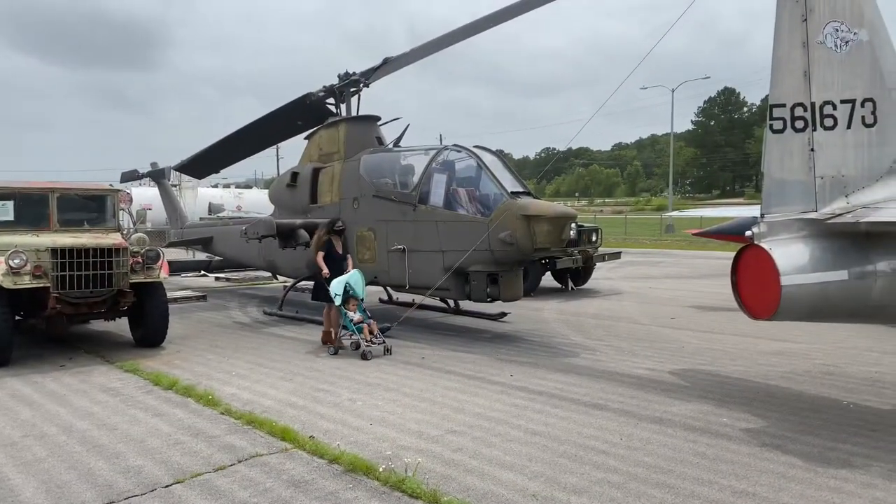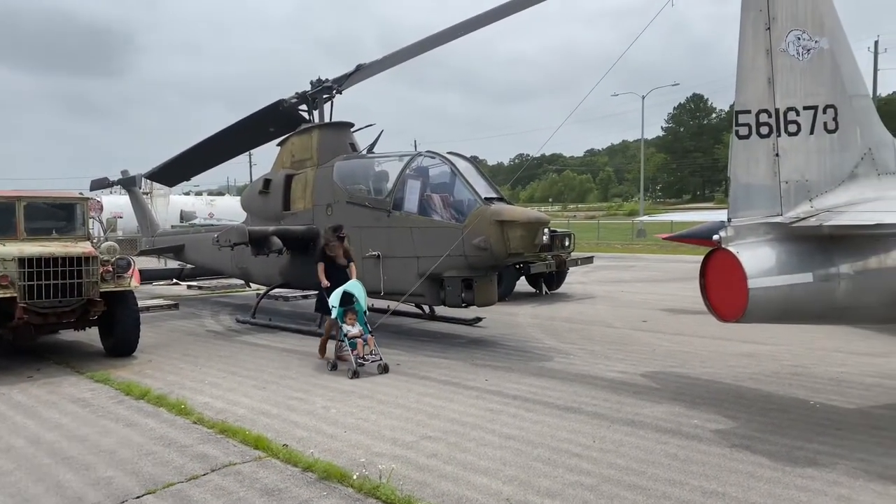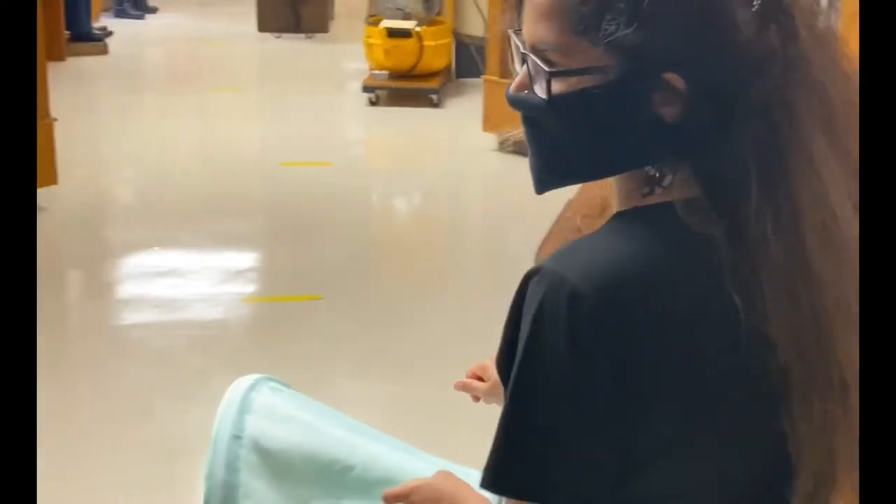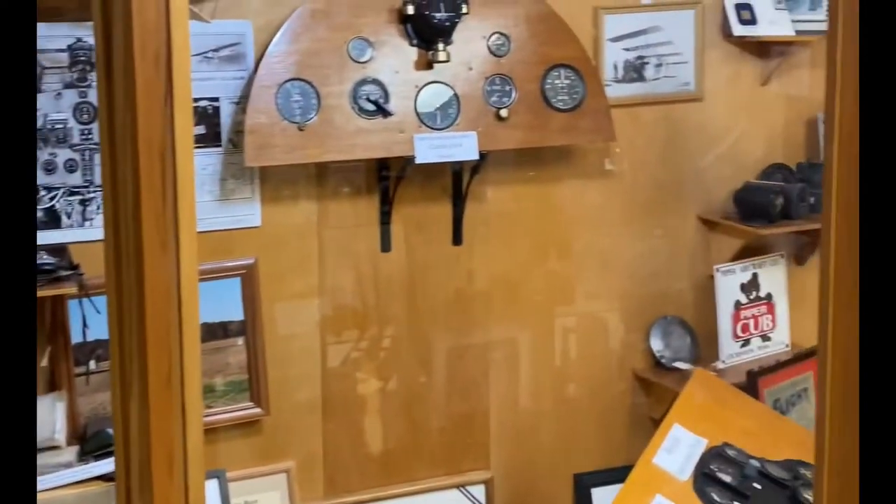Hello friends, how are you? I am Pranali and this is Pranoo American Vlog. Today's video is very special. Today we are going to the Air and Military Museum.